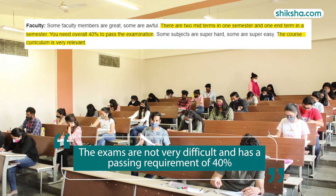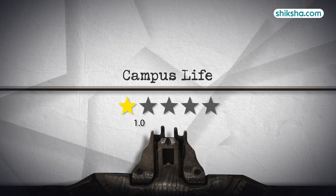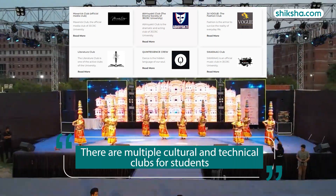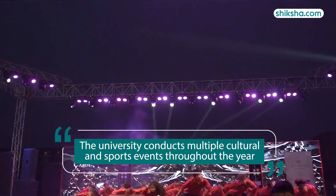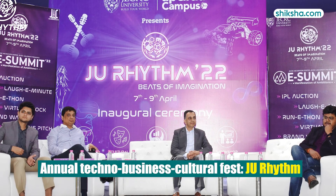There are three midterms worth 40 marks each and a final exam worth 100 marks. The exams are not very difficult and have a passing requirement of a minimum of 40%. Talking about the campus life, there are multiple cultural and technical clubs for students. The university also conducts multiple cultural and sports events throughout the year. JECRC University organises an annual Technical Business Cultural Fest.